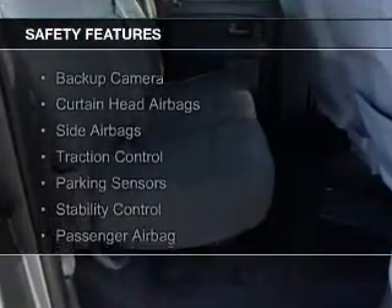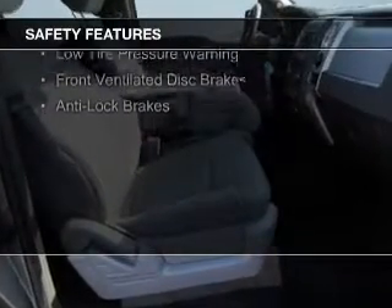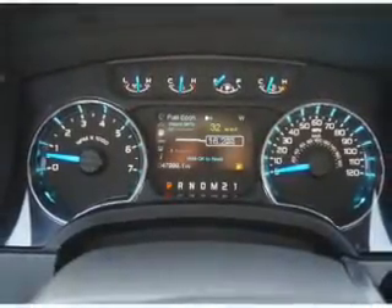Safety was made a priority with these features: a backup camera, curtain head airbags, side airbags, traction control, parking sensors, stability control, a passenger airbag, low tire pressure warning, front ventilated disc brakes, and anti-lock brakes.